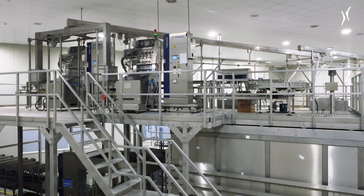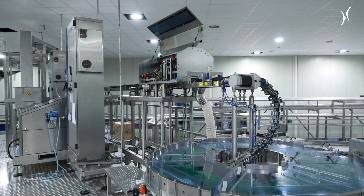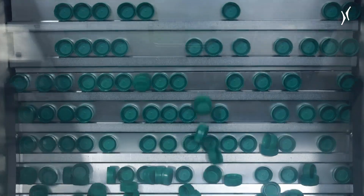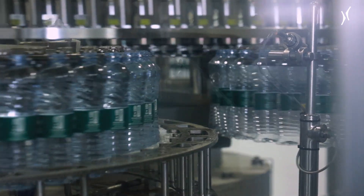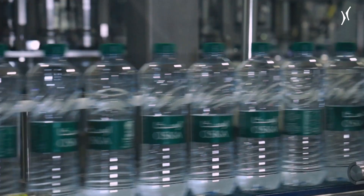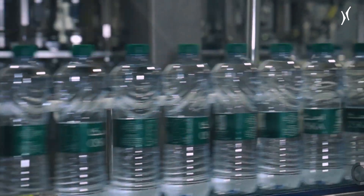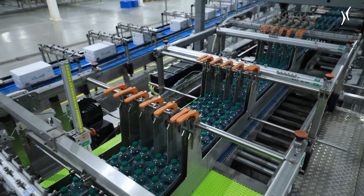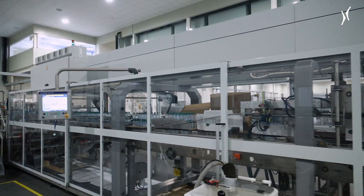The machine configuration's small footprint was a very important criterion in favour of the ErgoBlock L. Using the space available to optimum effect by having three key machines in a single block quite simply represents a huge advantage. The design is a definite cost-saver in regard to staffing levels. Additional savings potential results from the low energy consumption of the ErgoBlock L.